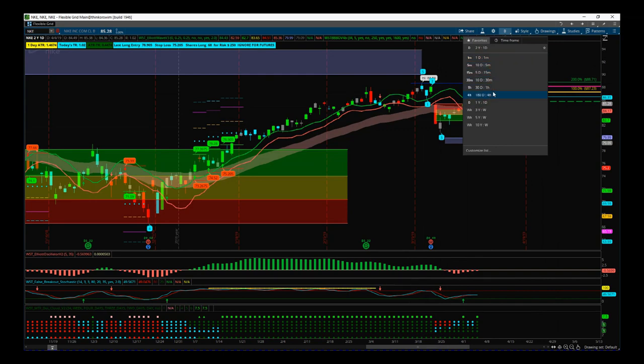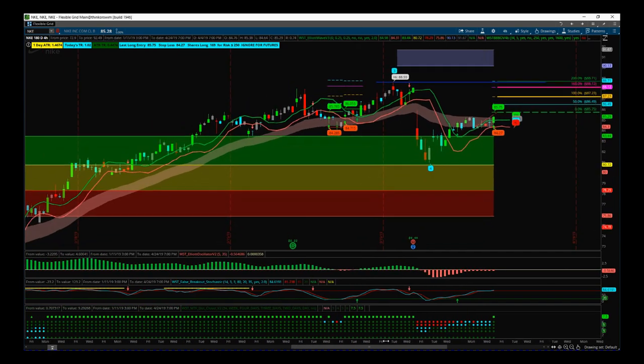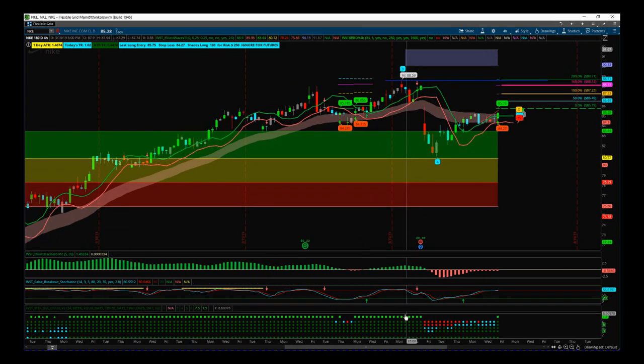On the four-hour time frame, this pullback has pulled back into a wave four. Looking at the multiple time frame dot cloud — part of our black box breakout indicator suite for ThinkOrSwim — we can see the dots came down, pulled back, and now we're going all green again, all bullish again.